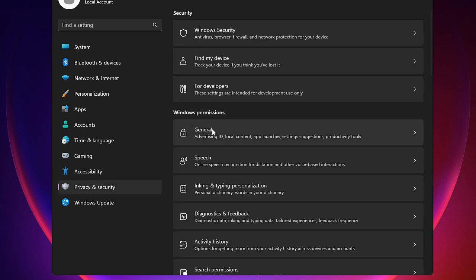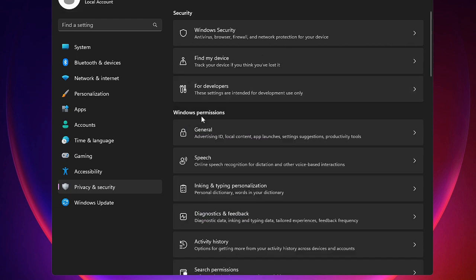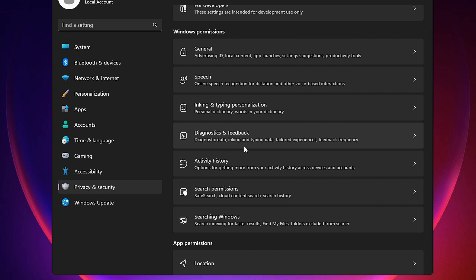Under Windows Permissions, disable all these permissions. Click on General and disable all options. Go back, go to Speech and disable it, then Inking and Typing Personalization — disable it. Diagnostic and Feedback — disable it. Search Windows — disable it. You can leave the Searching Windows option as is.